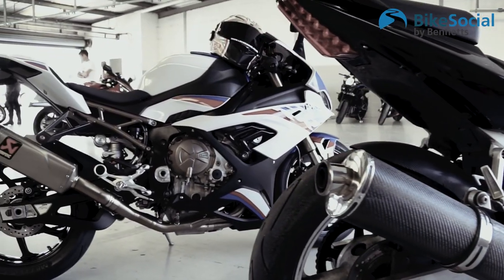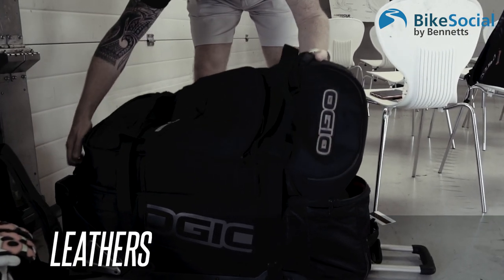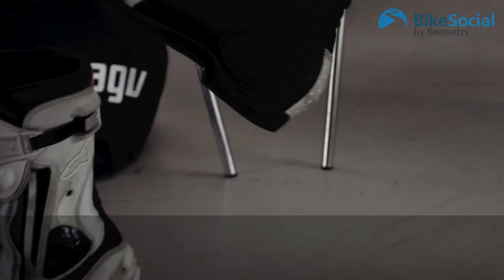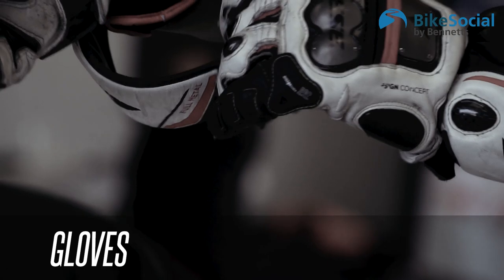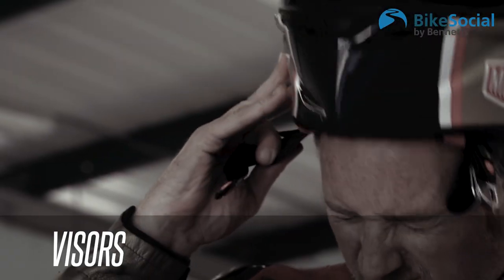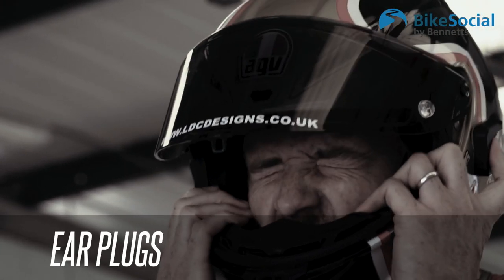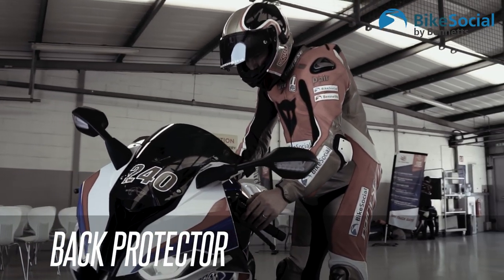What are you going to wear on track? You'll normally need leathers — whether you go for a one-piece or a two-piece, remember the two-piece has to zip together all the way around, not just at the back. Boots with plenty of protection and flexibility. Gloves that come up over the cuff. If it's going to be sunny take a tinted visor; if you're riding home in the dark make sure you've got a clear visor too. A balaclava and earplugs are essential. Always wear a back protector.